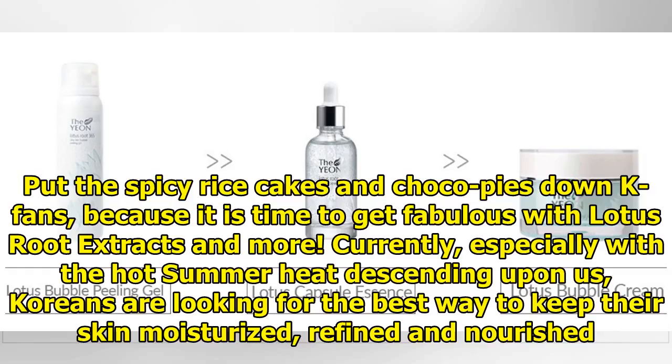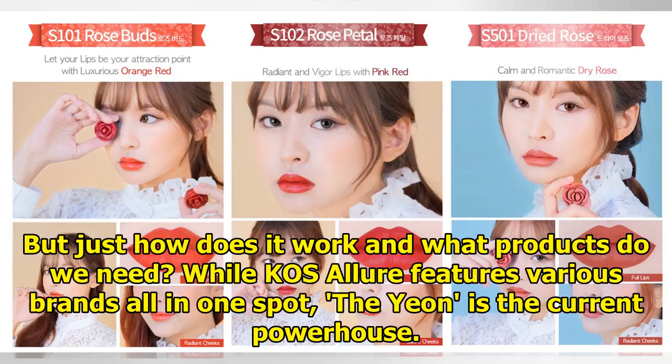Put the spicy rice cakes and choco pies down, K-fans, because it is time to get fabulous with lotus root extracts and more. Currently, especially with the hot summer heat descending upon us, Koreans are looking for the best way to keep their skin moisturized, refined and nourished. But just how does it work and what products do we need?